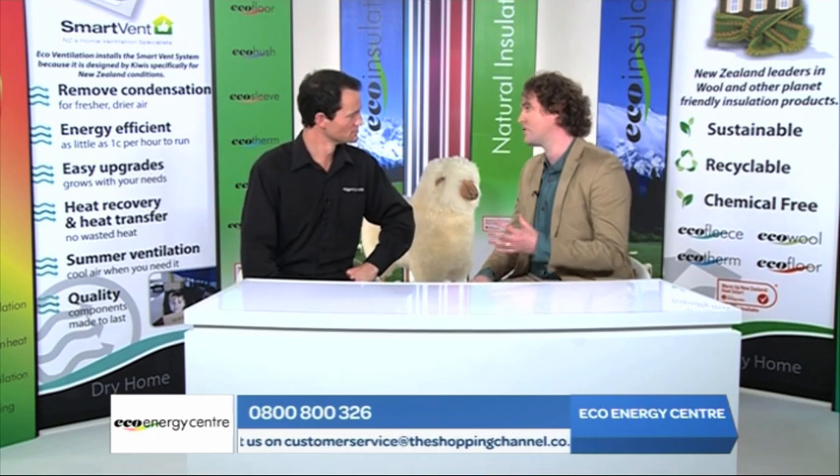What has the Eco Energy Centre got that will help us with our ventilation? Well, we supply and install SmartVent. That's a ventilation system specifically designed for New Zealand conditions. We believe it's the best system on the market — that's why we chose it to complement our range of healthy home solutions.